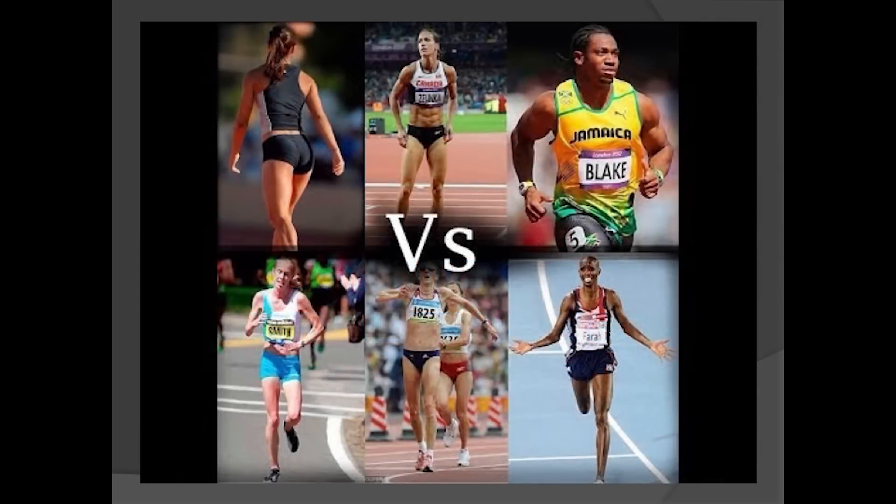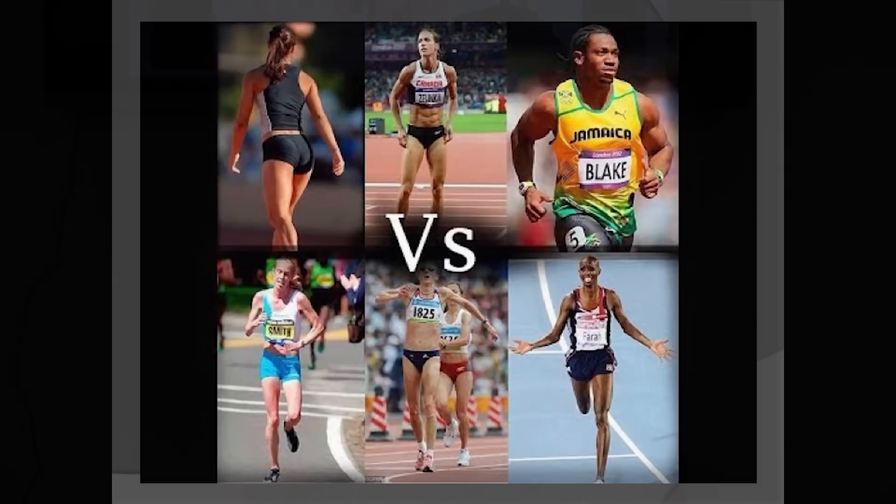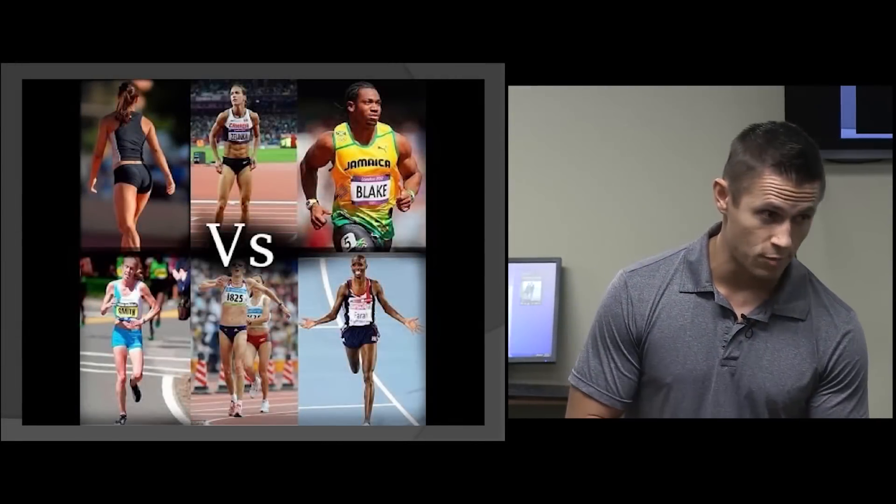Look at this picture up front — have you ever compared the body types of a world-class sprinter to a world-class distance runner? Look at the top and the bottom — what body would you rather have? When you want to be successful in life you've got to study people who are at their best in their profession. You always have to study the habits of the successful, so if 98% of people want to look like the people on top, you've got to study their training habits.